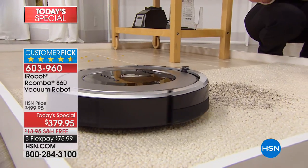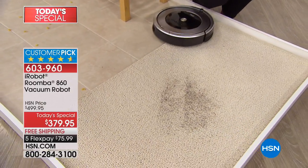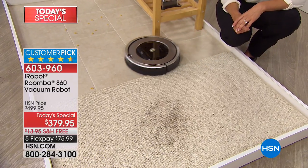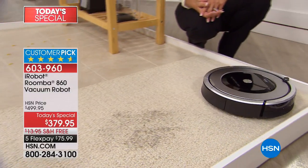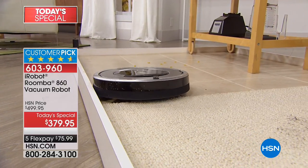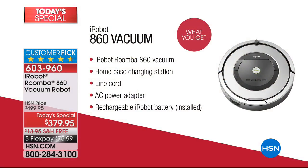Not all Roombas do this. So remember, what you're getting here is the 860. I'd encourage you: if you want top-of-the-line technology, this is the model to investigate. I did a quick search — you're finding the best value in the country right here. Which is exciting, because so many of us have wanted an iRobot for so long. This is not the entry-level model. This is actually a $500 package at $379.95, and we pay the shipping. And we're one of the only places in America where you can do the FlexPay, which makes it even more affordable.